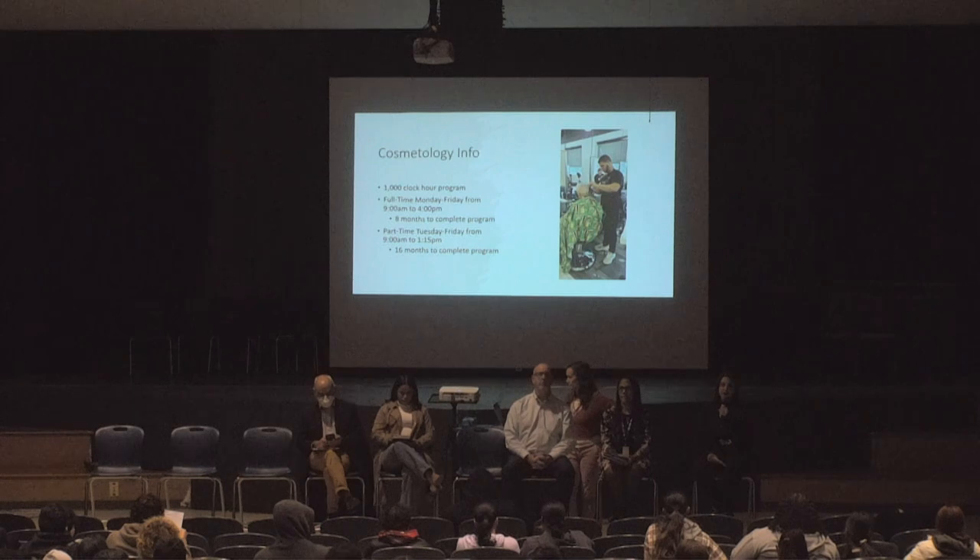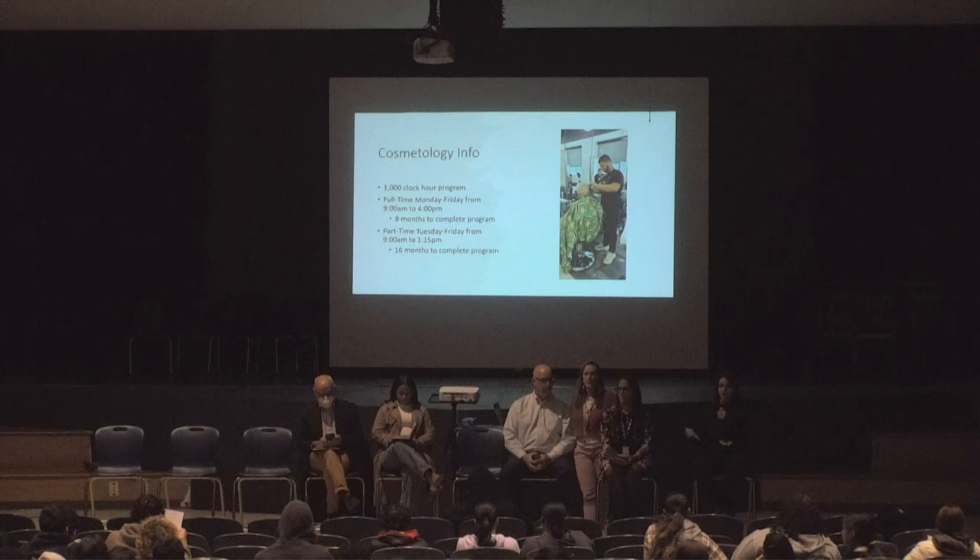Some specifics on our cosmetology program: it is a thousand clock hour program, and we do offer students a full-time and part-time schedule. Part-time students meet from 9 a.m. to 1:15, Tuesdays through Fridays. Full-time students meet 9 a.m. to 4 p.m., Mondays through Fridays. Full-time takes about eight months; part-time takes about 16 months to complete.